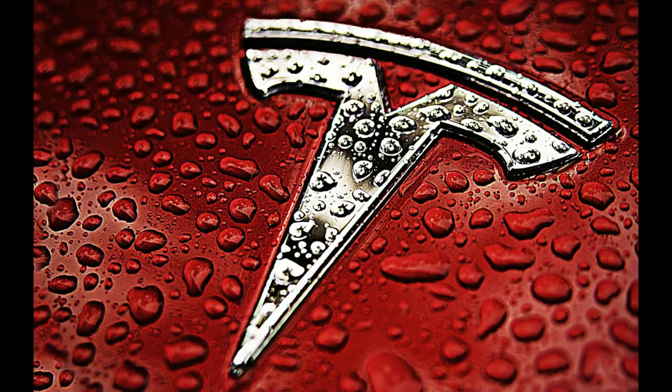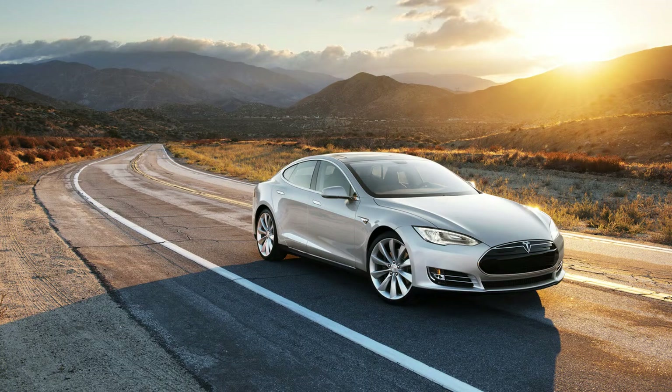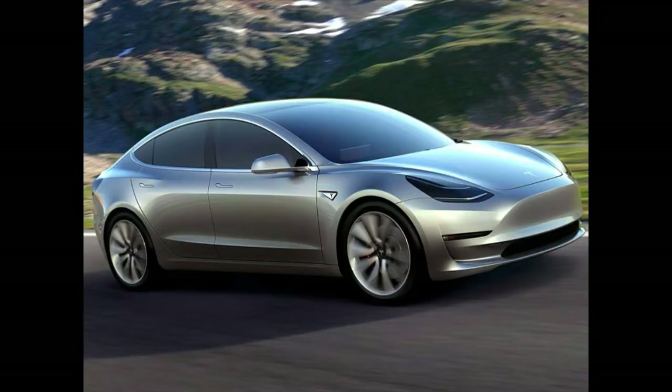Tesla is revealing the finished Model 3 in July. Here's everything you need to know about the car. Tesla is gearing up for the big reveal of the Model 3, its first mass-market car. CEO Elon Musk unveiled the car for the very first time last March, but Tesla will show off the production version of the sedan in July. The summer show will allow the roughly 400,000 customers who pre-ordered the vehicle a chance to see the final version before deliveries begin at the end of the year.